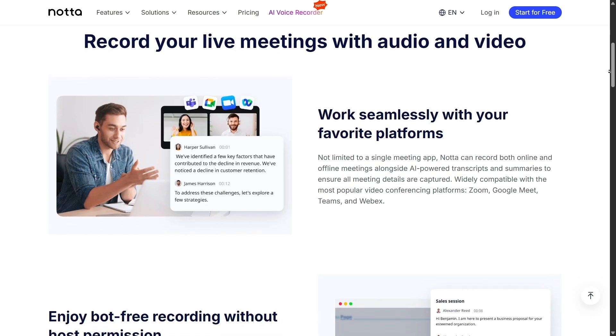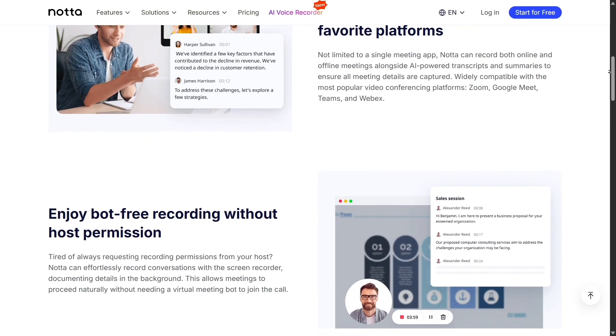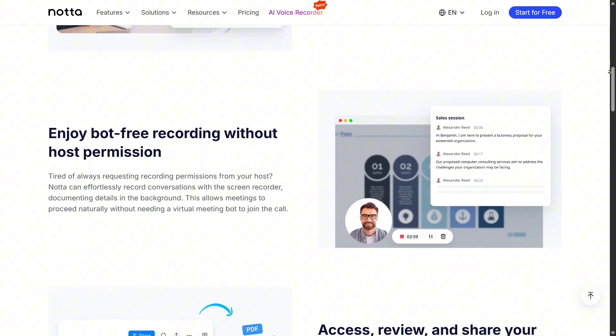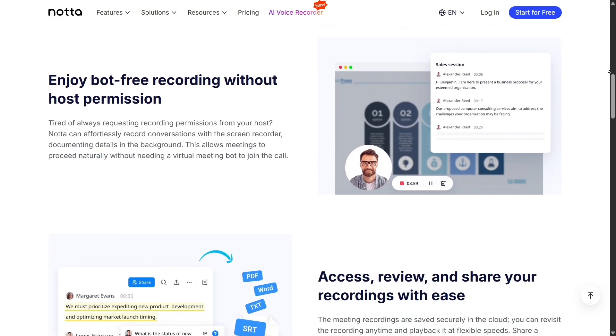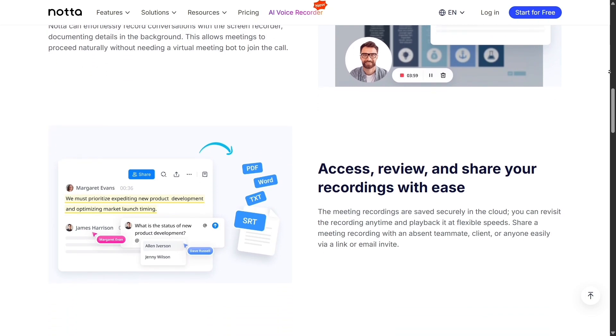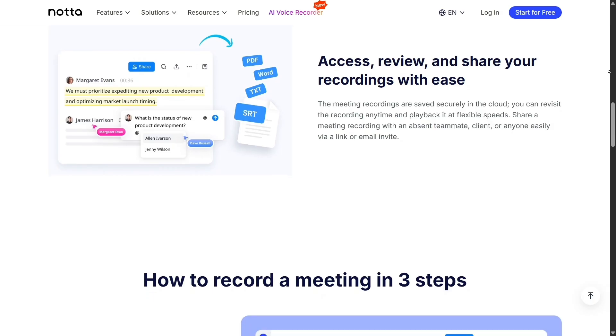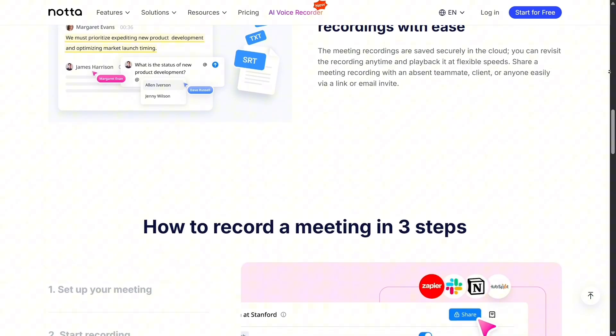One small drawback with Nota is that its free plan comes with some limitations on transcription time and storage. For heavy users, upgrading is almost a must. Otter has similar limits, though its free plan may feel slightly more flexible in some regions. Still, given Nota's advanced features, the value for money is excellent.